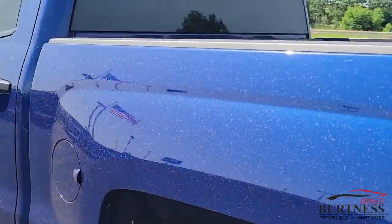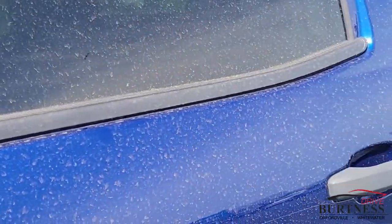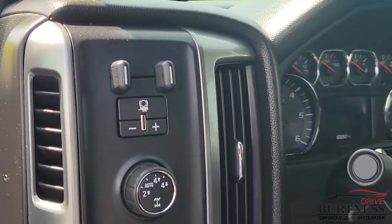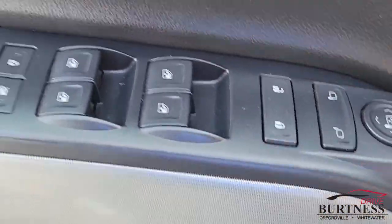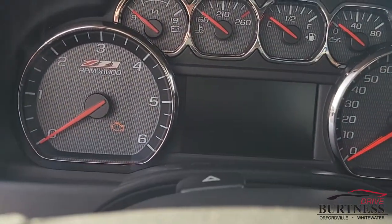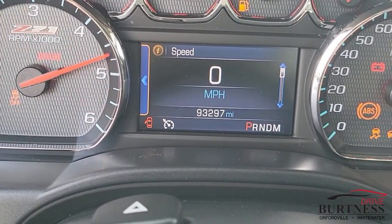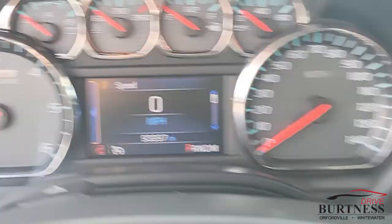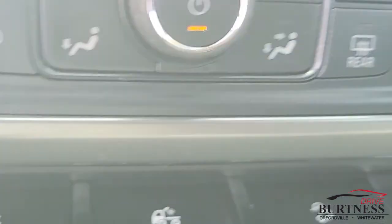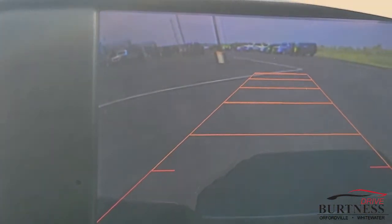It also has a built-in brake controller, heated seats — 93,297 miles. There's your brake controller. All power windows, locks, and mirrors. Heated seats. Nice infotainment center on it. Nice big backup camera.